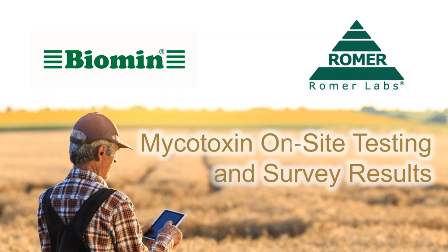And Philip Gruber, product manager at Romer Labs. Thank you both, gentlemen, for joining us.